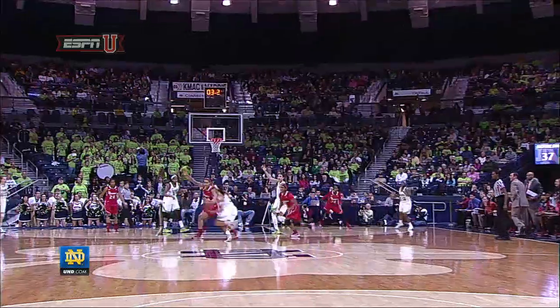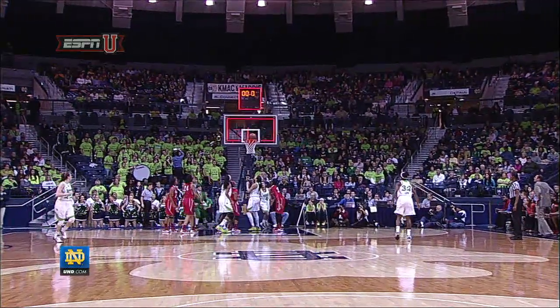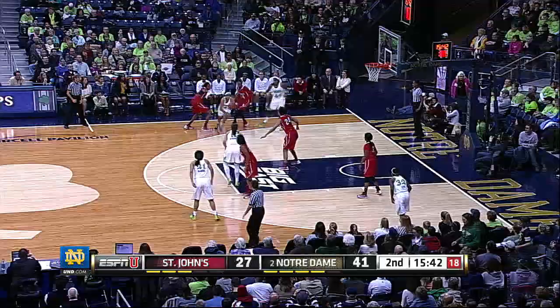It was bouncing around as the horn went off — and it'll count! Skyler Diggins makes it 39-25. Irish by 14 at halftime, and Skyler Diggins out there.